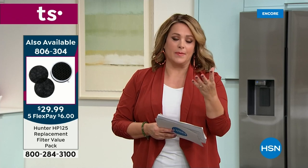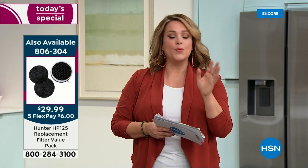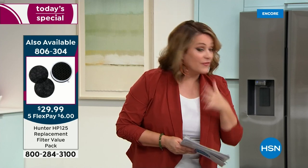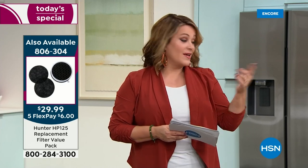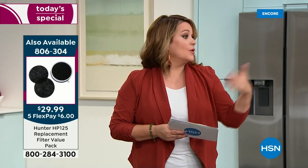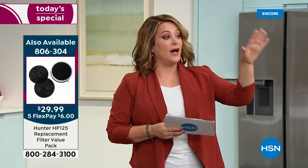Replacement filters are $29.99, with five flex pay — $6 to get it home. I would personally do auto ship so you're never without. Now, the most important part of an air purifier is it has to move air efficiently. Tracy is at the smoke chamber — smoke and dust are the hardest things to get out of the air.